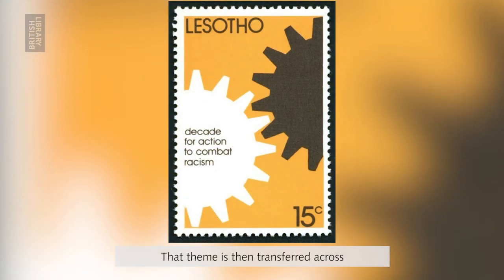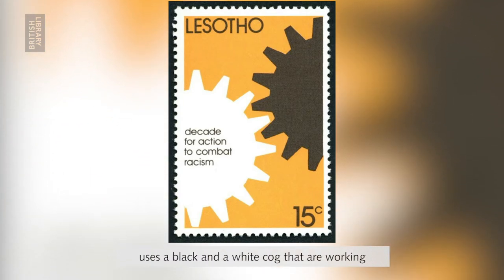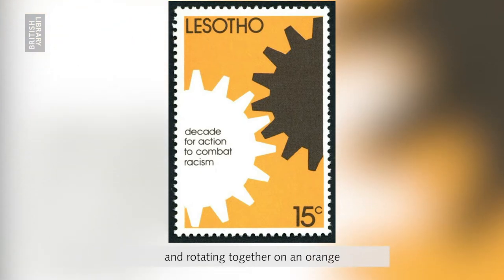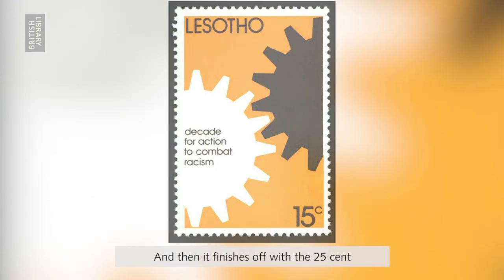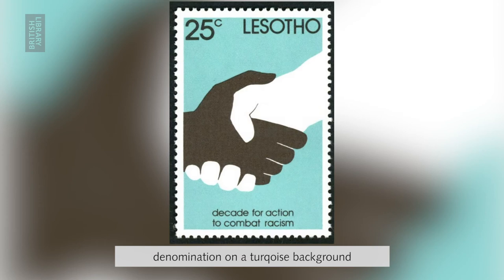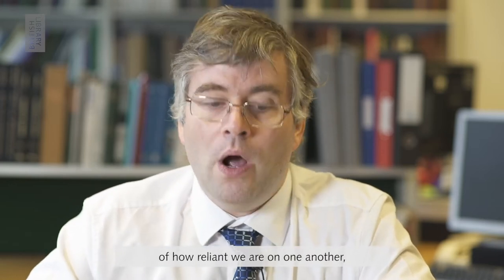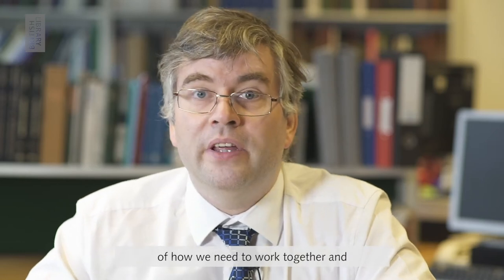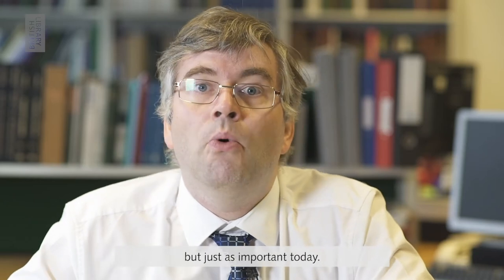That theme is then transferred across to the 15-cent denomination, which uses a black and a white cog working and rotating together on an orange background to show how societies need to be cooperating and harmonious. It finishes off with the 25-cent denomination on a turquoise background showing a black and white hand shaking hands, symbolising friendship. What I love about this set is it looks at the symbols of racial equality, how reliant we are on one another, and how we need to work together and be harmonious — important messages back then and just as important today.